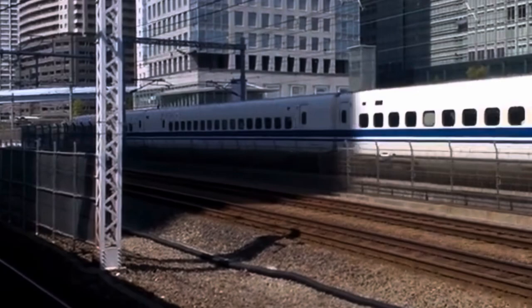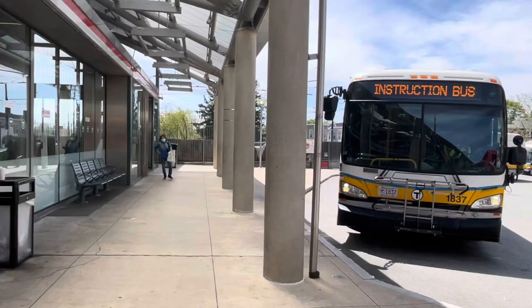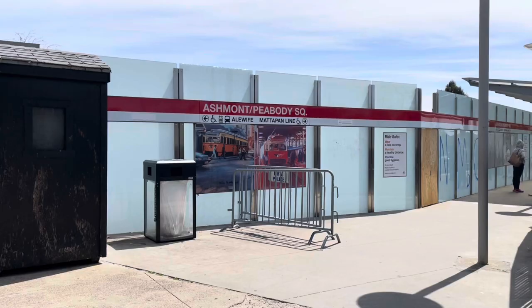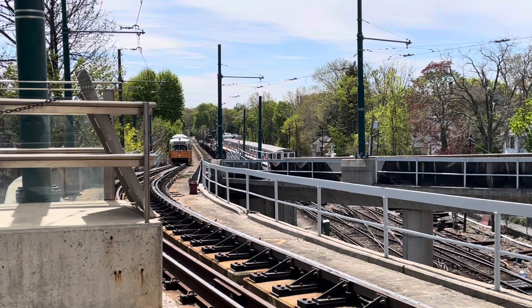So immediately outside of the train station, there's a bus station. And over there, you can see some electric wires in the distance. That's where we're going. That's right, the Ashmont-Mattapan High Speed Line has PCC trolleys. Very, very old streetcar trains. Yes, the extension of the Boston Red Line is a classic trolley line known as the Ashmont-Mattapan High Speed Line. You have to admit, this is really cool.